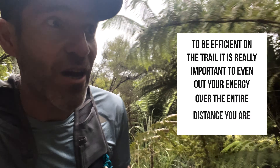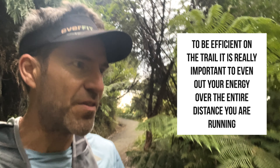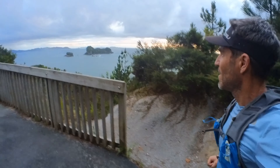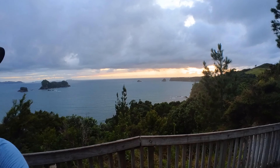And this is what we want when we are running over trails. To be efficient on the trail, it's really important to even out your energy over the entire distance that you're running. Think about it like a piece of toast — spread your favourite peanut butter evenly over the entire bit of toast. You don't want to peak too early or put too much effort in too early, because otherwise you're not going to have enough peanut butter to spread into the edges.